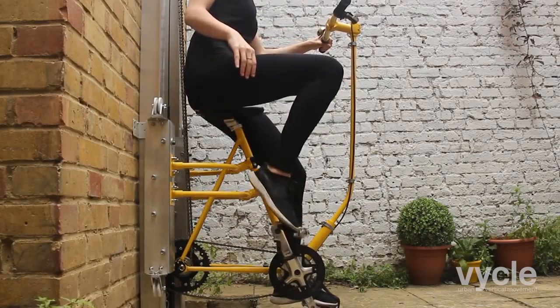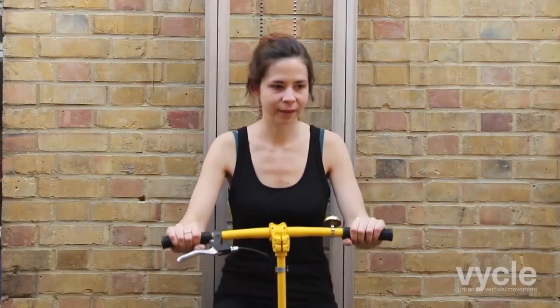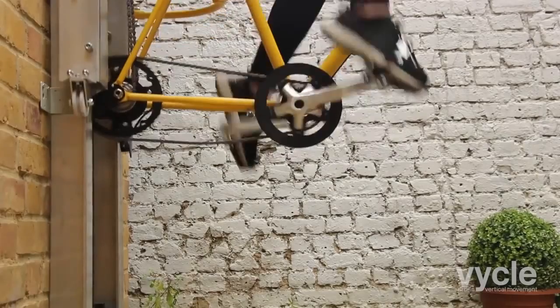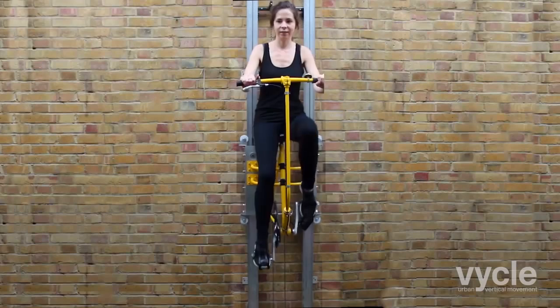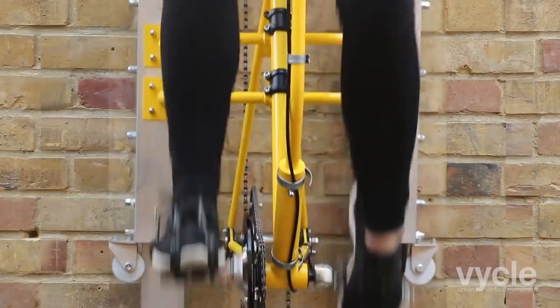To use the Veikel, simply sit down in the seat and start pedaling at any pace you feel comfortable with. You can stop anytime, as the Veikel's system of gears and counterweights will always hold you in place. When you're ready to resume, just continue pedaling until you've reached your destination. To descend, just swap the gears into reverse, and the Veikel lets you pedal your way safely downward.